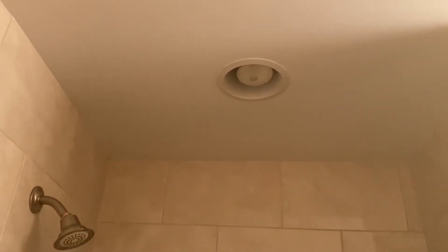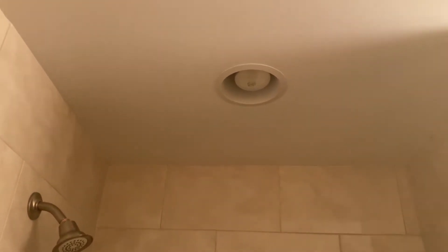Here is the Newtone 70 CFM fan and light combo that's in the bathroom at our house, in our adjoining bathroom in the master bedroom. It has a fan and a light, it's very very quiet, and it does a wonderful job of extracting the steam out of the bath whenever you take a shower.